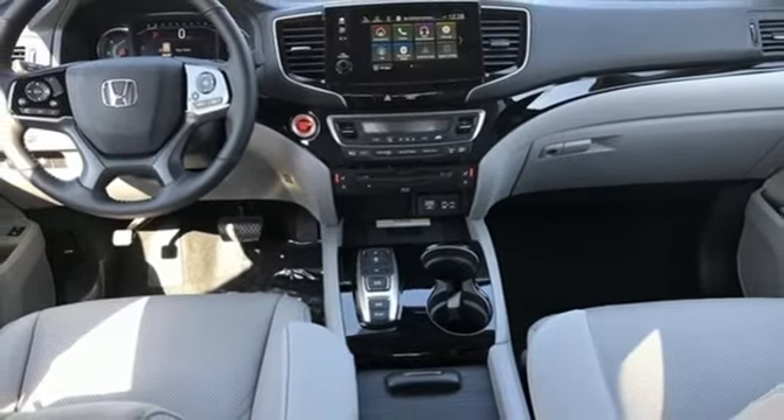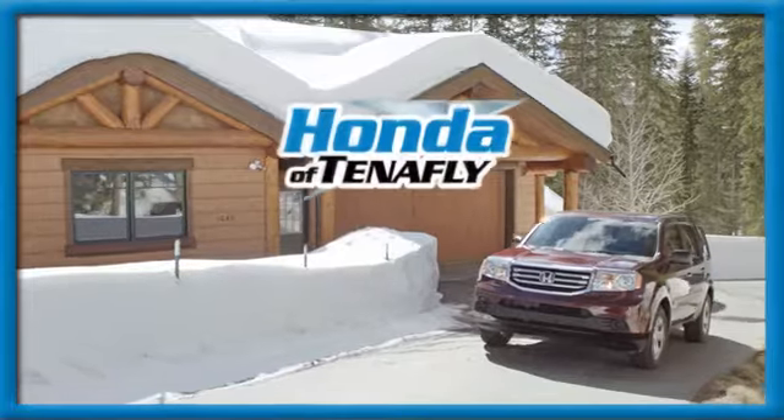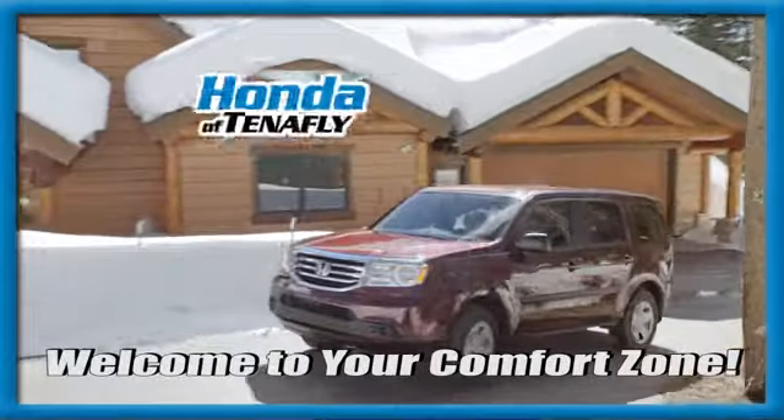Every Honda is designed with a driver in mind. Stop in for a test drive and make it yours today. Welcome to your comfort zone.